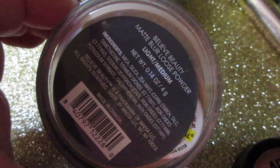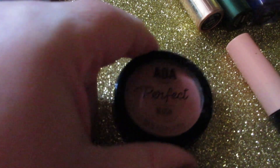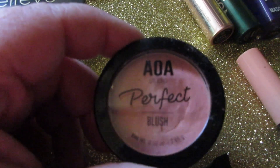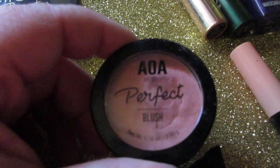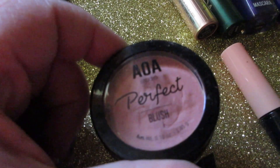This is the Bleed Beauty Light Medium Matte Blur Loose Powder — great powder by the way, but I find it pulls a little dark on my skin. Next is the AOA Studio Perfect Blush in Darling. I love the shade of this but I have a blush that is so similar to it, so I'm just gonna let this one go.